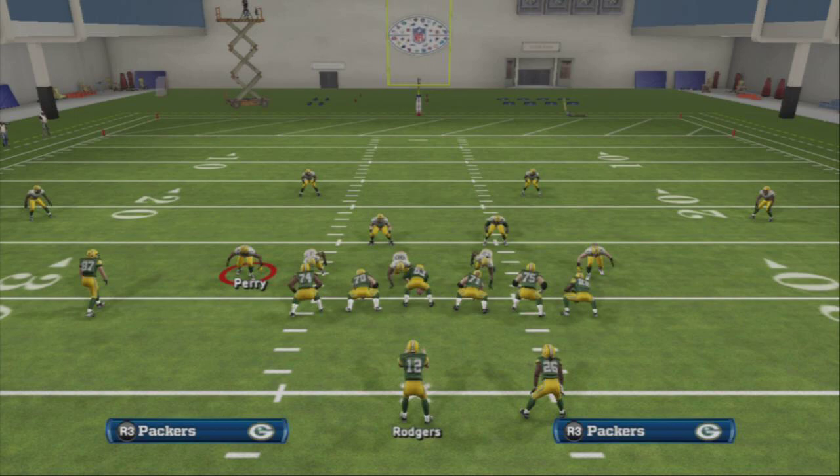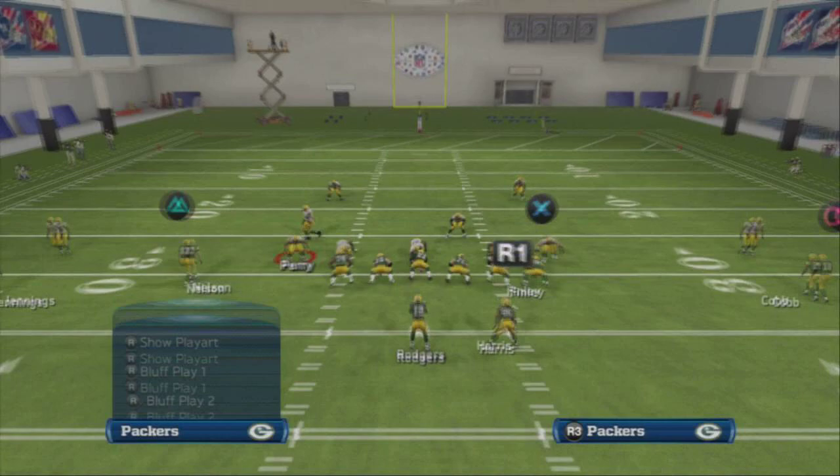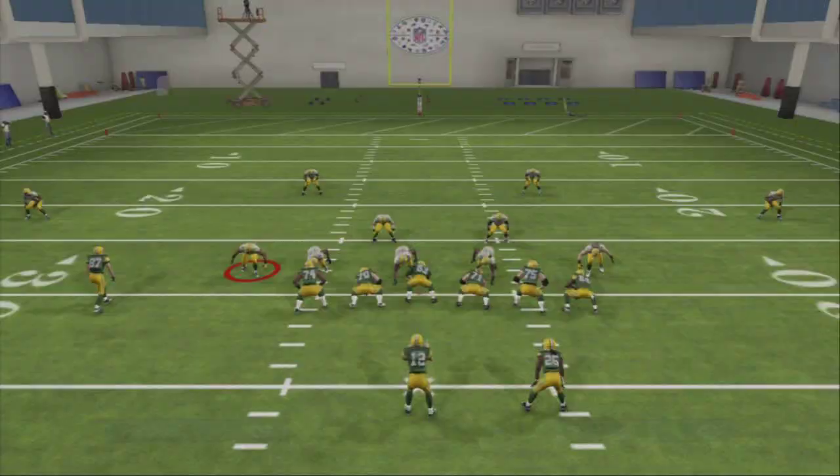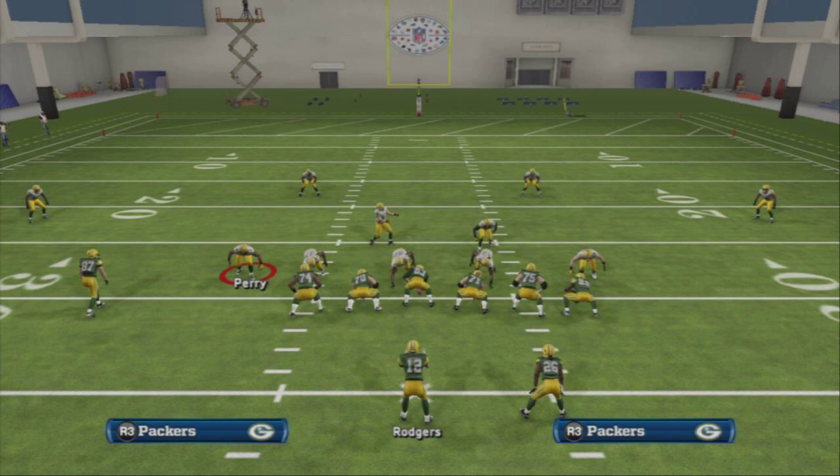The last play: 2 Deep MLB Spy. Call this against a running set — they won't be able to run on it. Against a passing set it's not great pass coverage but it is an all-out run defense. That's all I've got for you today — this week's defensive scheme breakdown. I'll put links to all the other setup videos in the description.